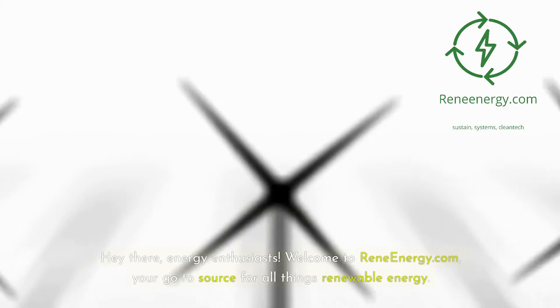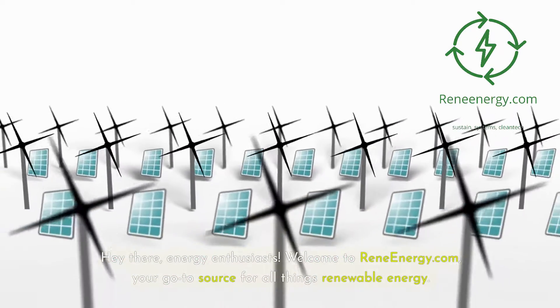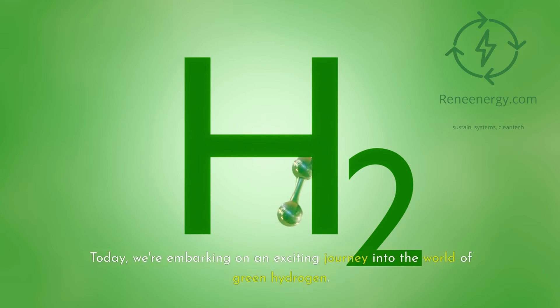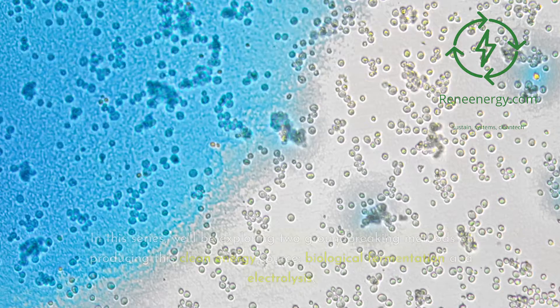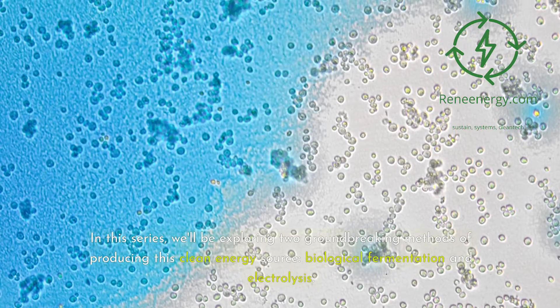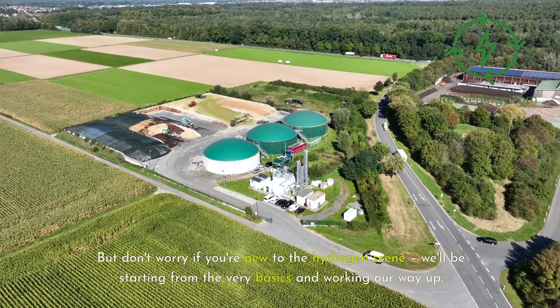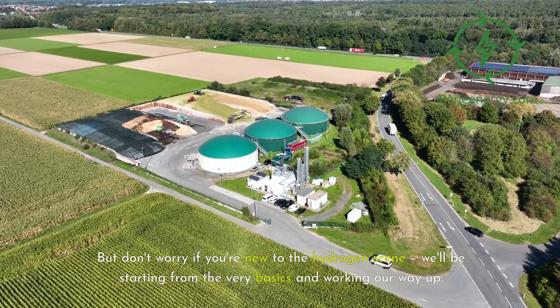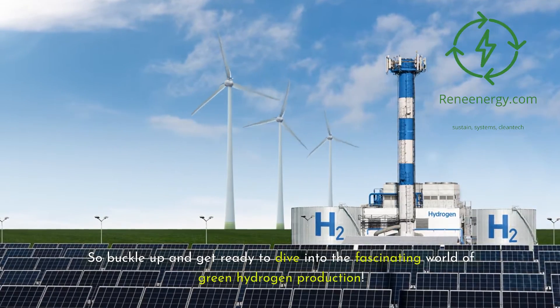Hey there, energy enthusiasts. Welcome to ReneEnergy.com, your go-to source for all things renewable energy. Today, we're embarking on an exciting journey into the world of green hydrogen. In this series, we'll be exploring two groundbreaking methods of producing this clean energy source: biological fermentation and electrolysis. We'll be starting from the very basics and working our way up, so buckle up and get ready to dive in.